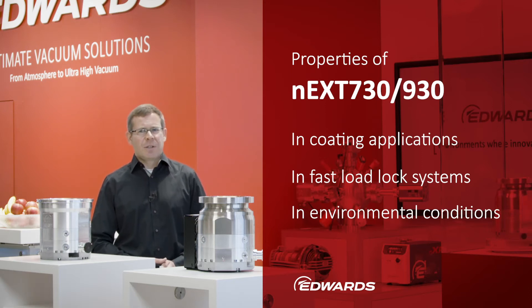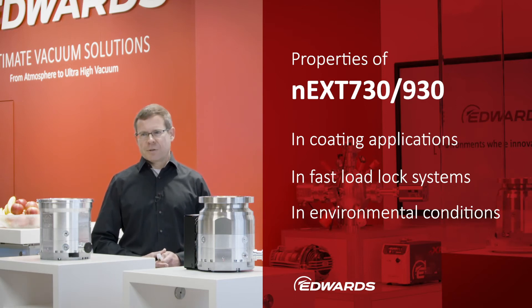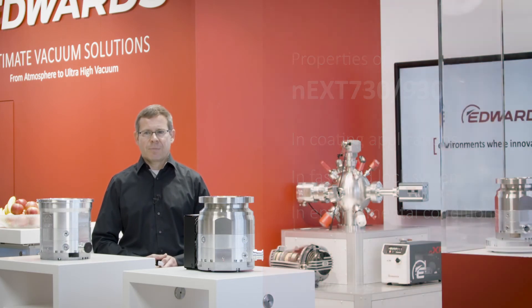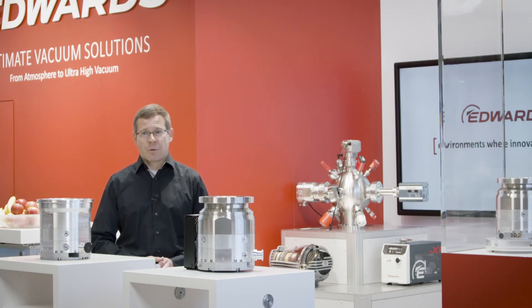It is easy to see that turbomolecular pumps, in addition to their vacuum technology properties, must also have a certain robustness against the above-mentioned influences in order to be used successfully in coating applications. How do we ensure that the new NAXT 73930 is suitable here? As part of the development project, the pump was subjected to numerous laboratory tests in which it had to prove precisely this robustness. Let me give you a few examples here too.